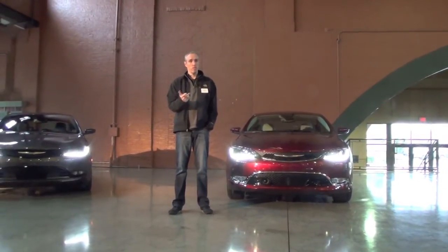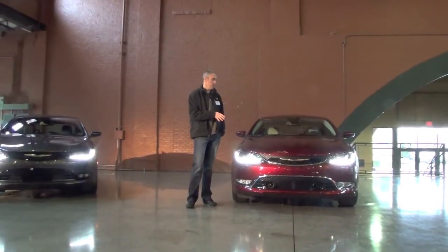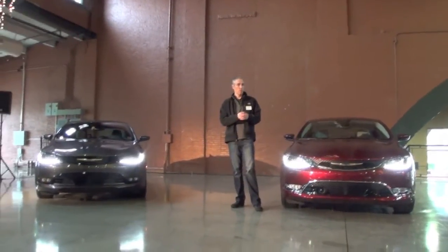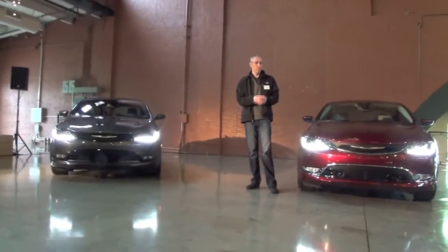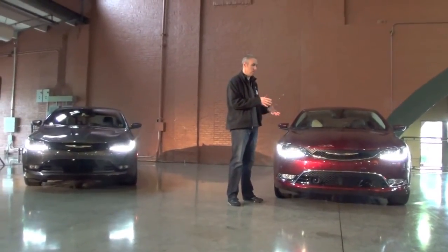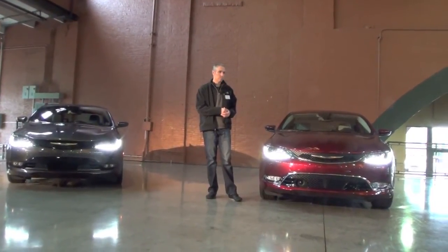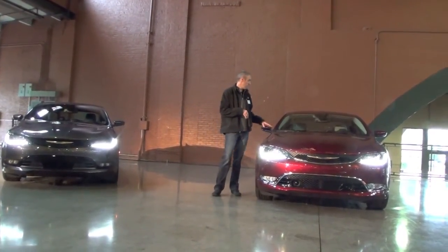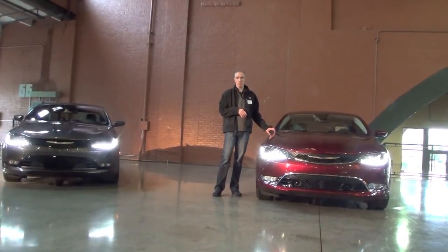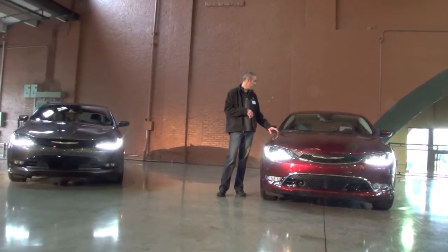Nobody has perpendicular park assist, and nobody else has adaptive cruise with full stop or forward collision warning in this segment. Blind spot is currently available on S, and we may bring some of these features down if customers really like them, but we're starting them on the premium model. You can also get the 8.4-inch Uconnect on C — it comes with nav and our premium 506-watt Alpine audio system. You can get the dual-pane sunroof as well.